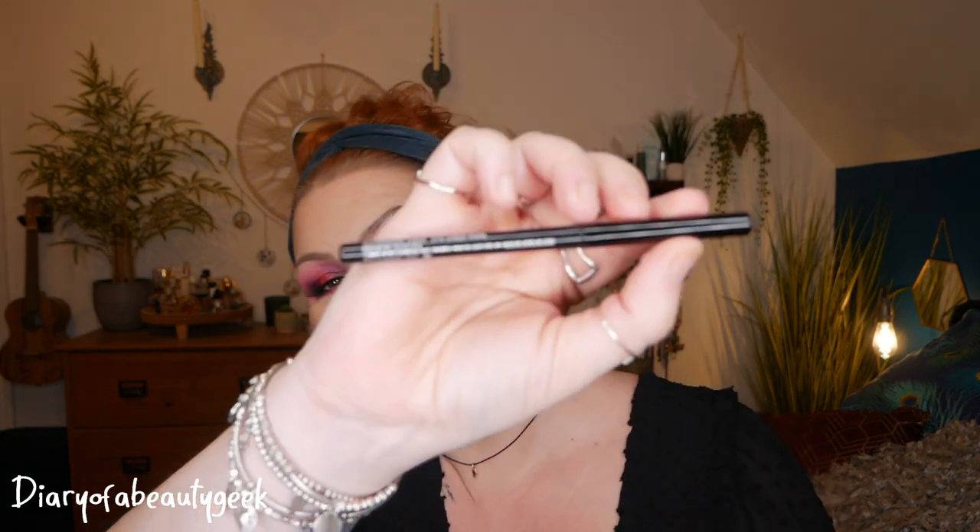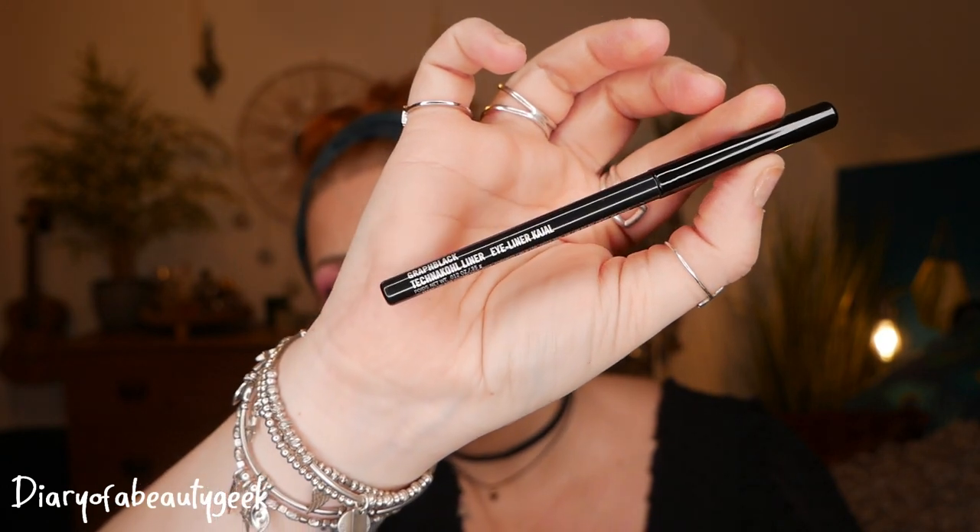In both sets we also get a Technico Liner in Graphic Black — it's an eyeliner that you can twist up.